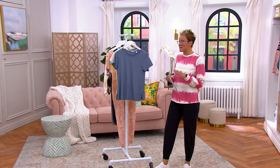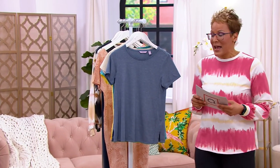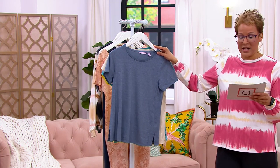This is the only order of the year on this tee, and it's new. It's a new fabrication that we're really loving. It's a beach wash short sleeve tee, and this is what we're looking at in terms of color.